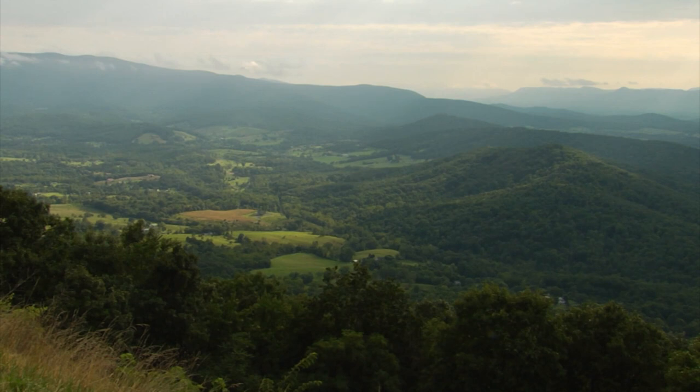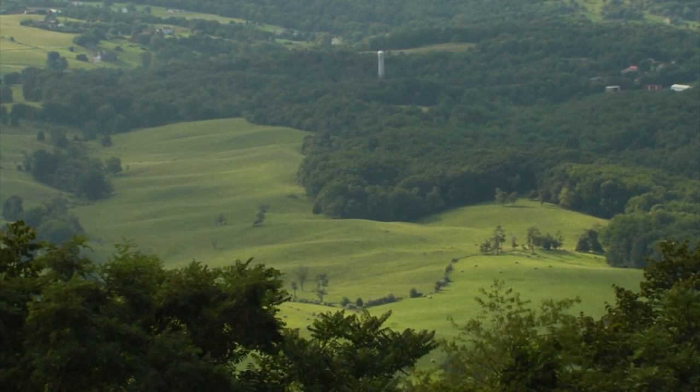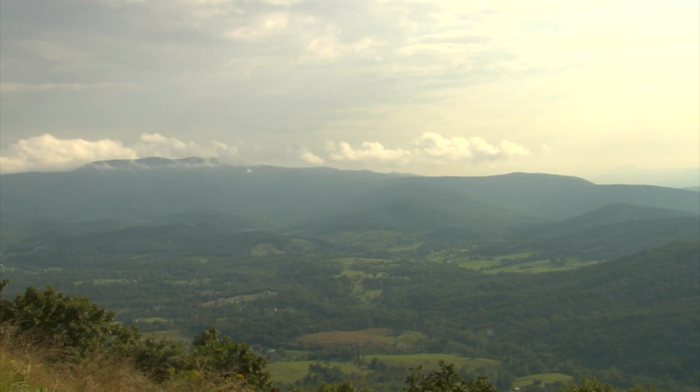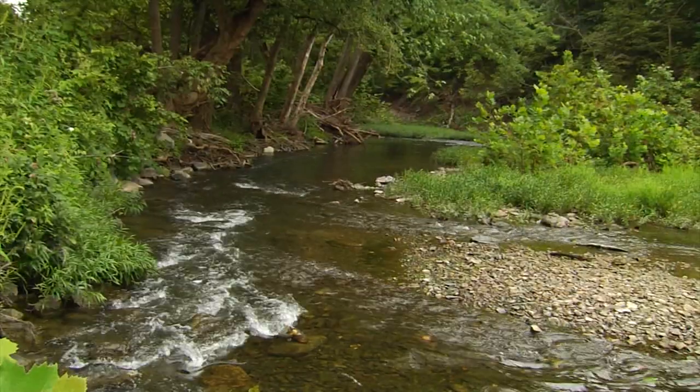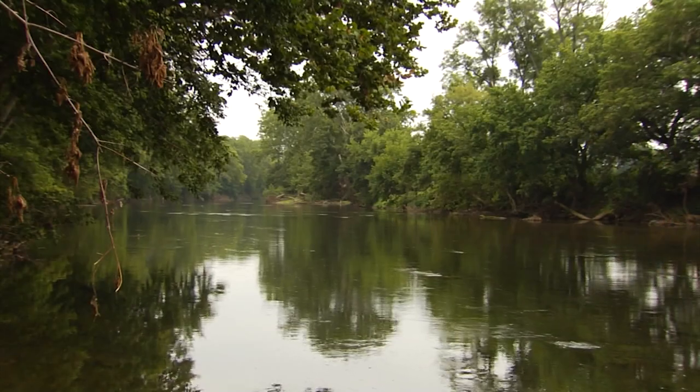Civil War historian Bruce Catton once wrote, there may be a lovelier country somewhere, in the island Vale of Avalon at a gamble, but when the sunlight lies upon it and the wind puts white clouds racing their shadows, the Shenandoah Valley is as good as anything America can show. The Shenandoah Valley was fought over through most of the Civil War. One city, Winchester, changed hands more than 70 times. And 12 miles south of Winchester, a stream called Cedar Creek bubbles into the North Fork of the Shenandoah River.